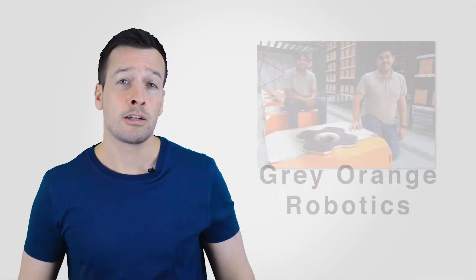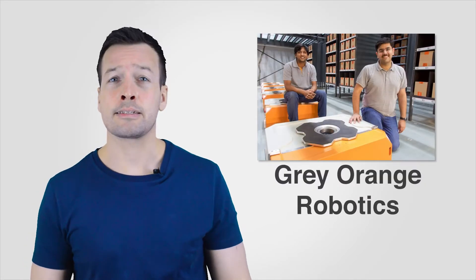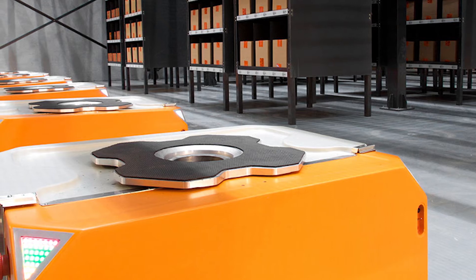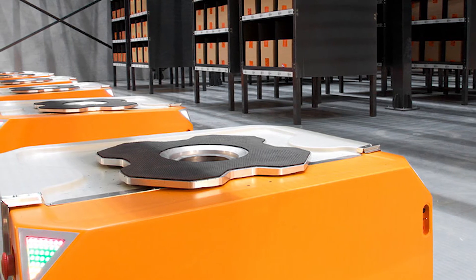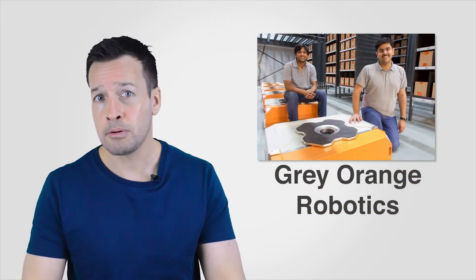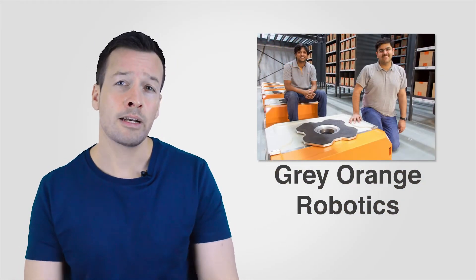Grey Orange, an Indian start-up, has a system and product line strikingly similar to Kiva's original offering, except their robot is square and Kiva's is round. Grey Orange has over 300 employees and its robots provide services to Indian e-commerce giants Flipkart, Jabong and Mahindra. They have also been signing distribution partners in Japan and throughout Asia and the Pacific.